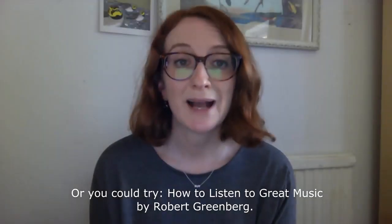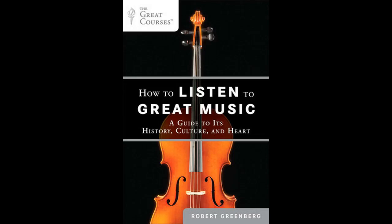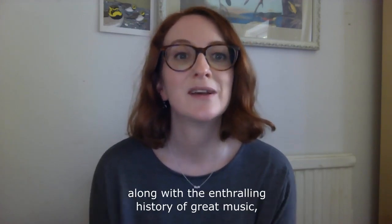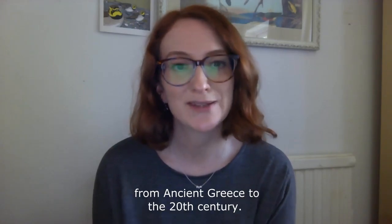Or you could try How to Listen to Great Music by Robert Greenberg. You will learn how to listen for key elements in different genres of music, from madrigals to minuets and from sonatas to symphonies, along with the enthralling history of great music from ancient Greece to the 20th century.